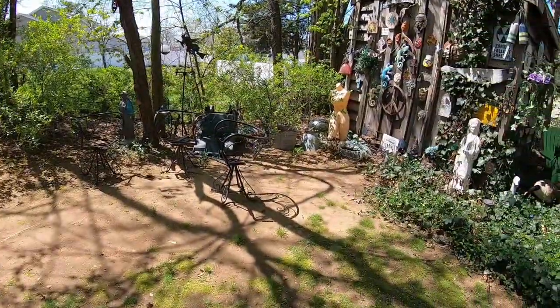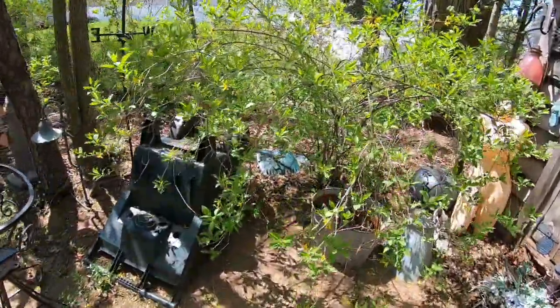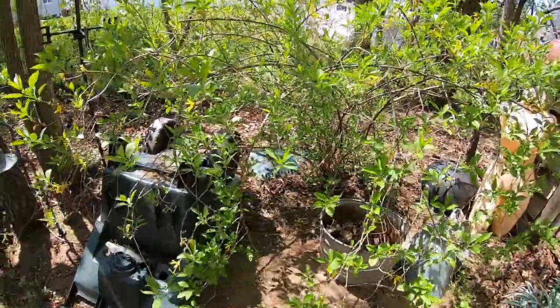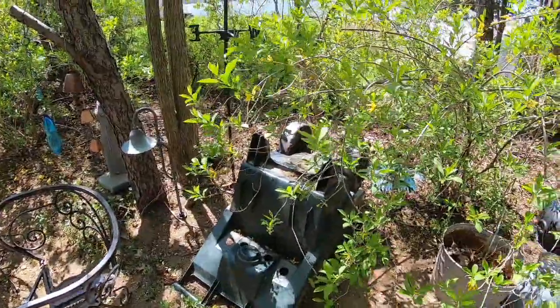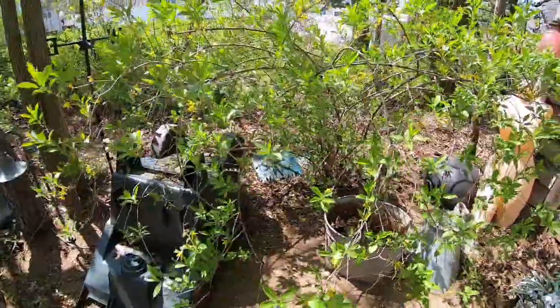Oh my god, I just found my leaf hands! I have been looking for those. I thought they blew away in the wind, but they were probably just under the leaves. When the landscaper cleaned, he must have covered them. Thank god — I needed those things.